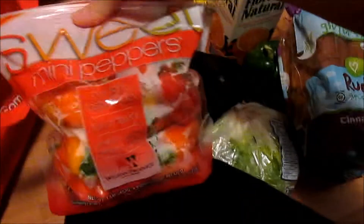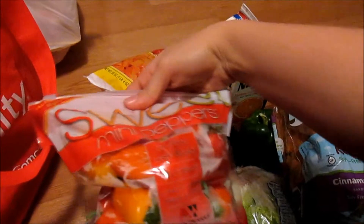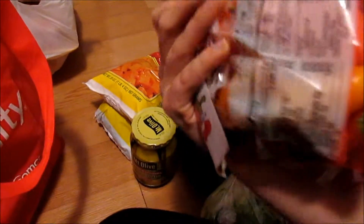I got this little bag of mixed peppers — they're from Mexico and have red, orange, and yellow peppers, so I figured those would be good for salads. I also got two sweet potatoes, a red pepper, and a cucumber. This was literally the best cucumber there — all the other ones were really tiny.